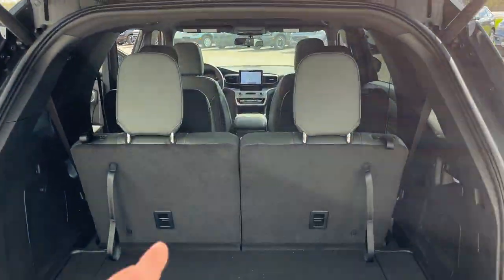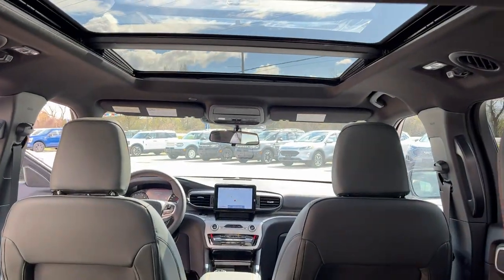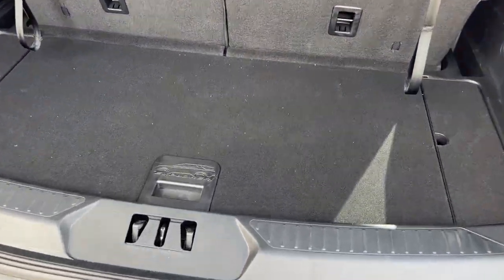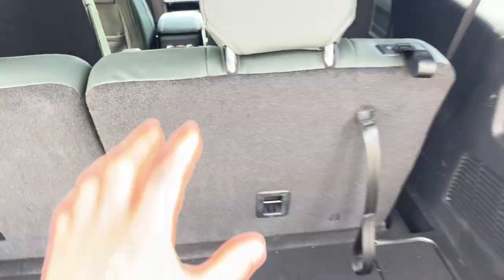Looking at the back, you get the power tailgate. This one seats six, so you have two captain chairs in the middle with a nice twin-panel moonroof, and then two chairs in the third row. There's a little storage section under the floor as well as in the cubbies next to it.